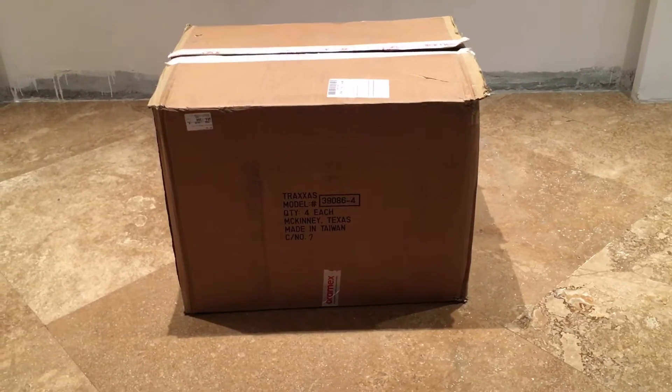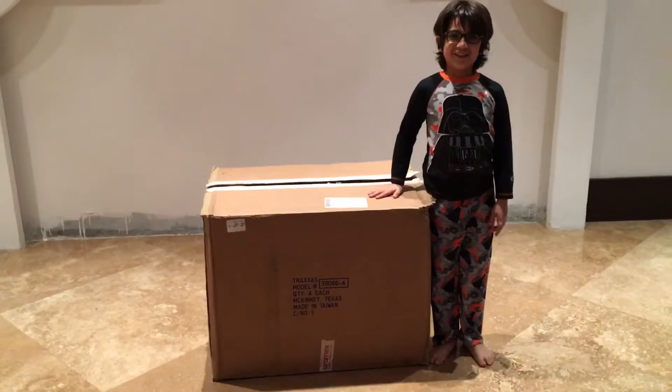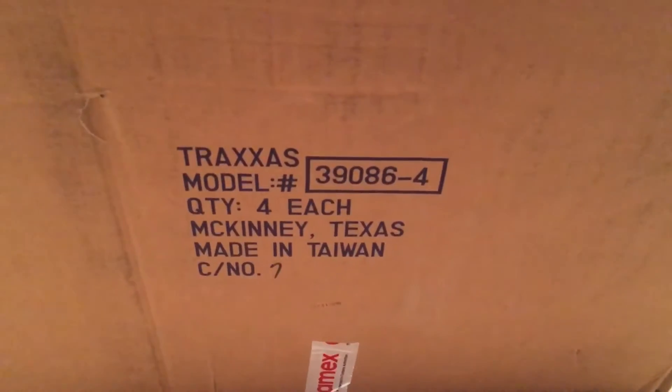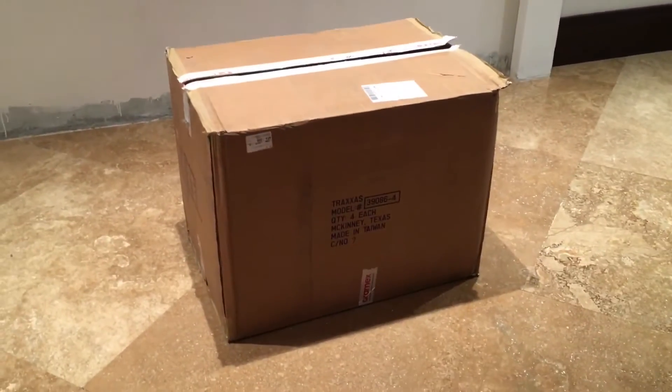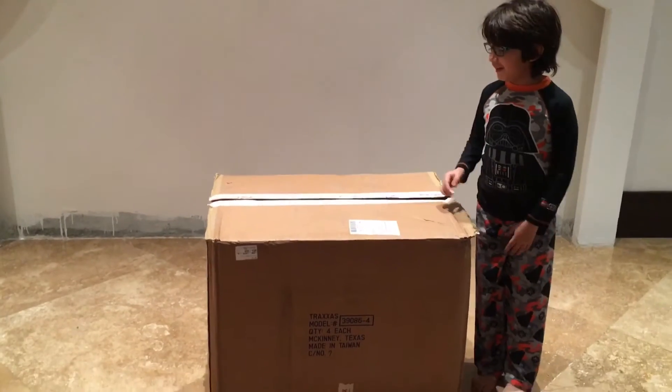Hey guys, today we're gonna check out what's inside this big box. This is a huge box. It says Traxxas on it. Now you know what probably is coming inside. So let's open it up.